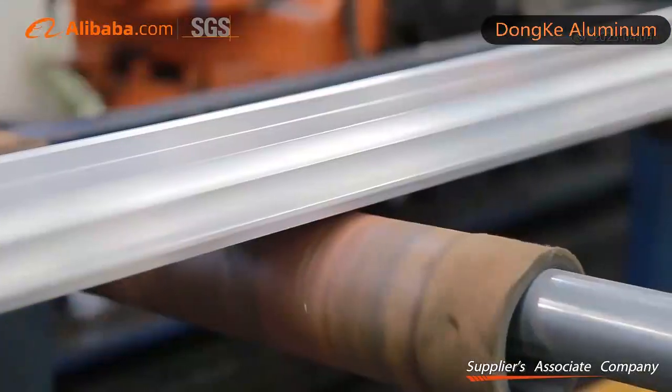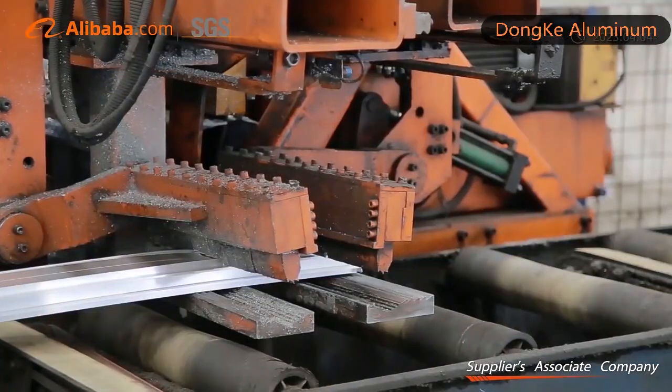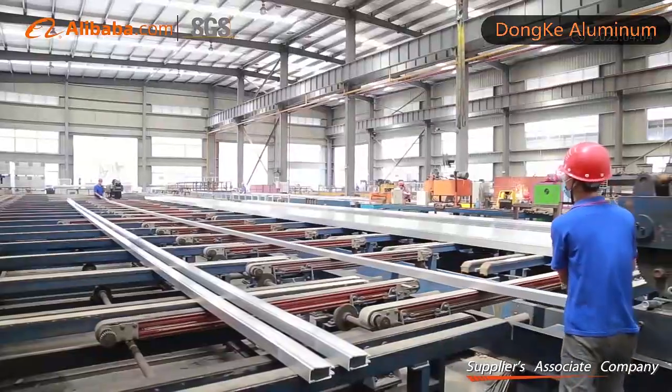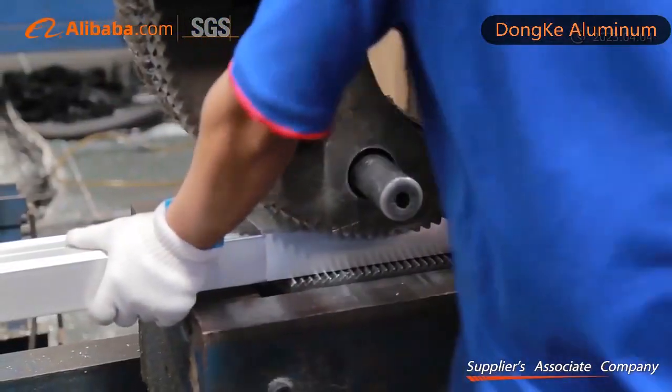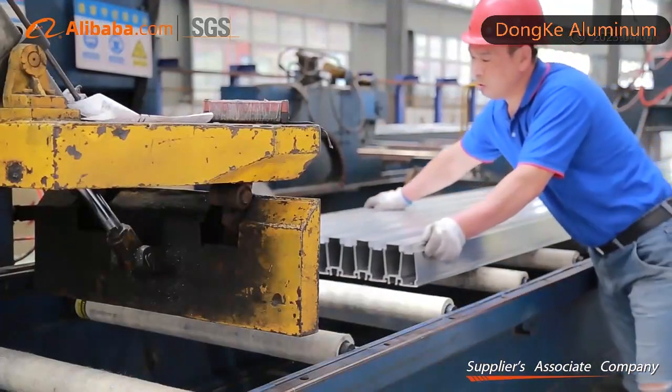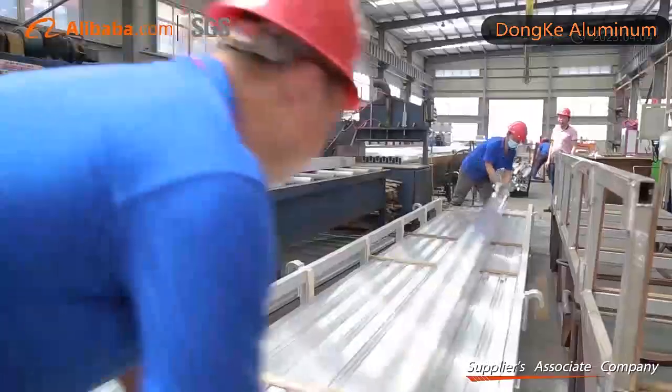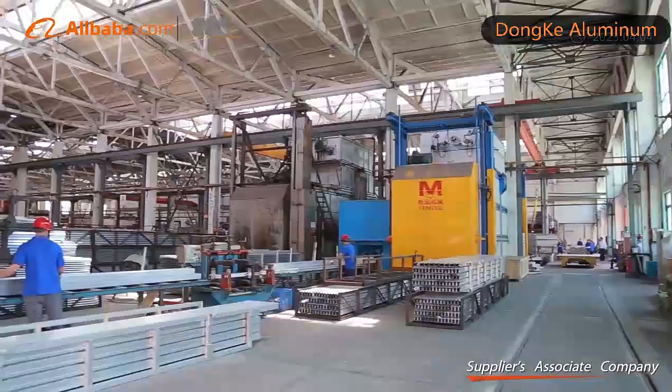All of our aluminum telescopic poles and stainless steel telescopic poles can be customized to clients' demands. Our telescopic poles have been widely used in cleaning tools, outdoor sports, flag poles, photography, and industrial tools.